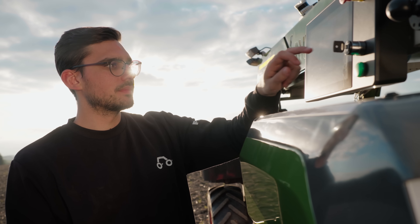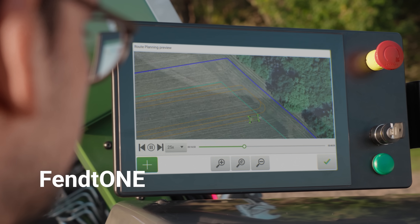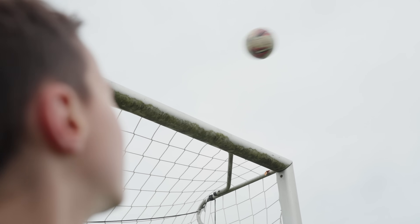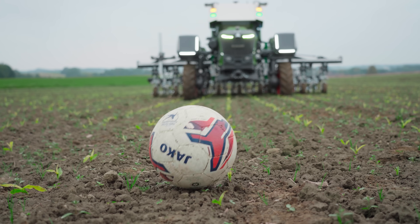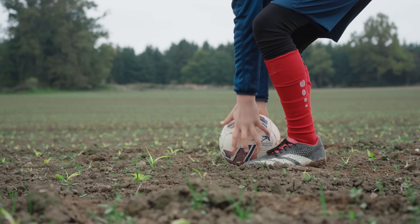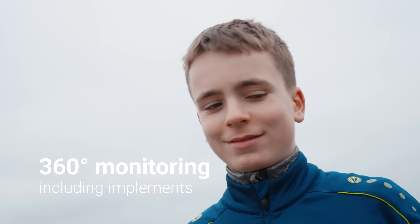The user interface is based on the proven Fendt 1 architecture, enriched with autonomous functions. Xaver GT operates completely driverless. A compliant safety system ensures safety even in unforeseen situations.